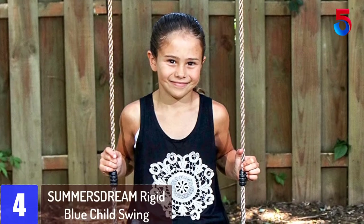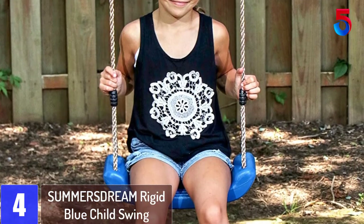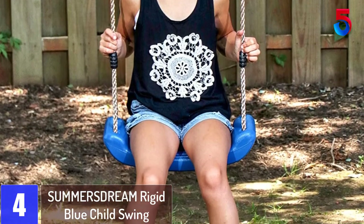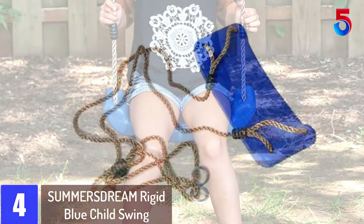At number 4: Summer Dream Rigid Blue Child Swing. I just received this yesterday so I'm skeptical about writing a review, but my son loves this so much I need to let other parents know.